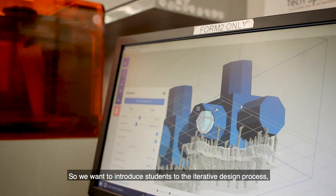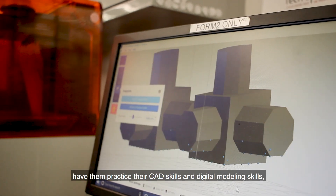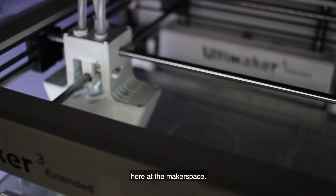We want to introduce students to the iterative design process, have them practice their CAD skills and digital modeling skills, and interact with the 3D printing technology that we have here in the maker space.